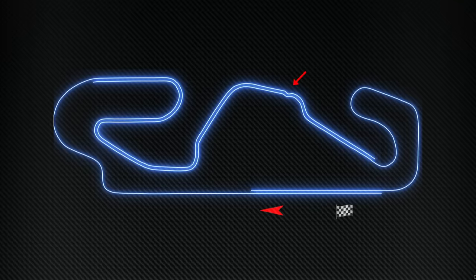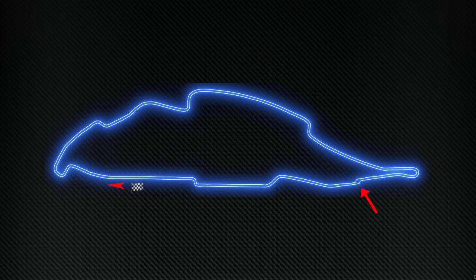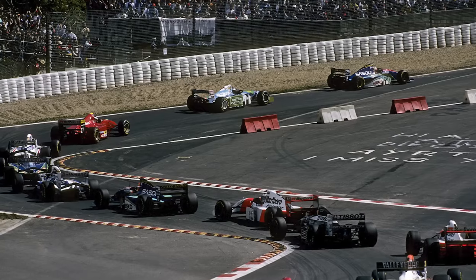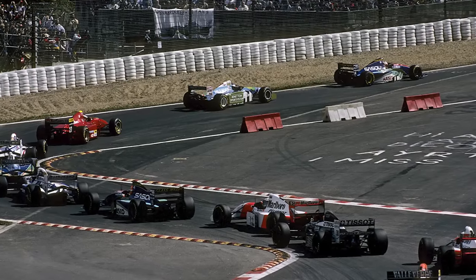In Spain, drivers were confronted with a tyre stack chicane on the run out of Campsa, while in Canada there was a kerb chicane installed on the long back straight. The most memorable was the installation of a chicane in the mighty Eau Rouge, with drivers dropping down to second gear for the left-right flick before heading up the hill. Thankfully, this was only used once.